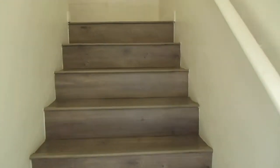Let's take a walk inside, and then we go right up the stairs — wood flooring throughout.